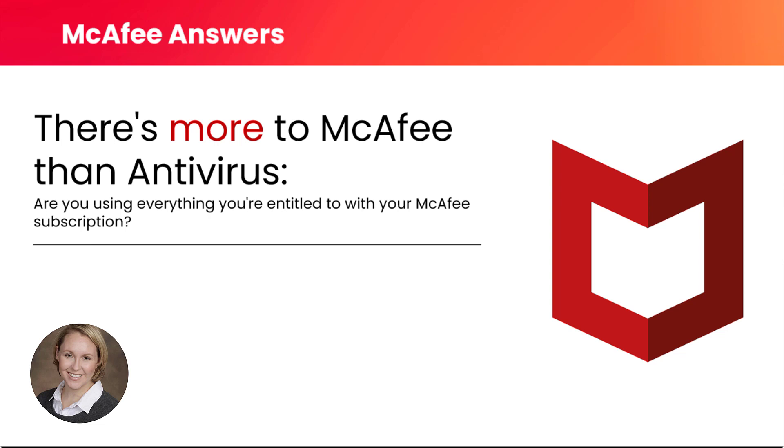Hello everyone and welcome to McAfee Answers. I'm Stephanie Olkers and today we'll be showing you how to get the most from your McAfee subscription. This is a great topic because many customers have a McAfee product subscription but they don't realize that their subscription entitles them to other McAfee benefits as well. If you have a question during the webcast, just click the Ask a Question button on the bottom right of the screen and we'll answer those at the end of the presentation.